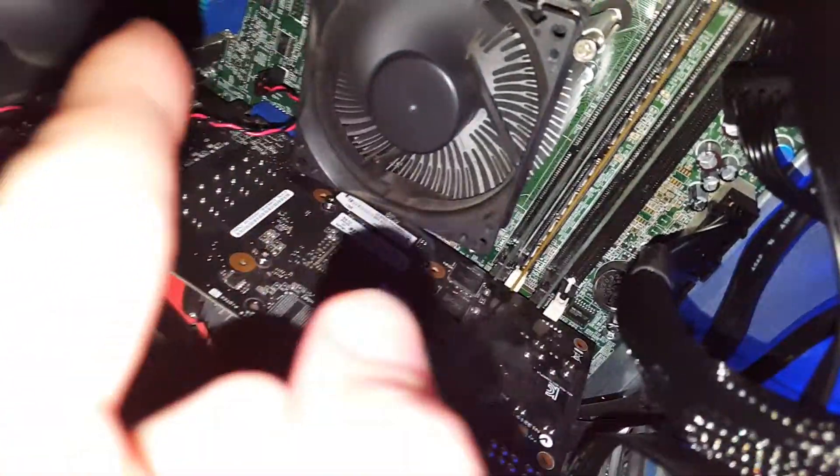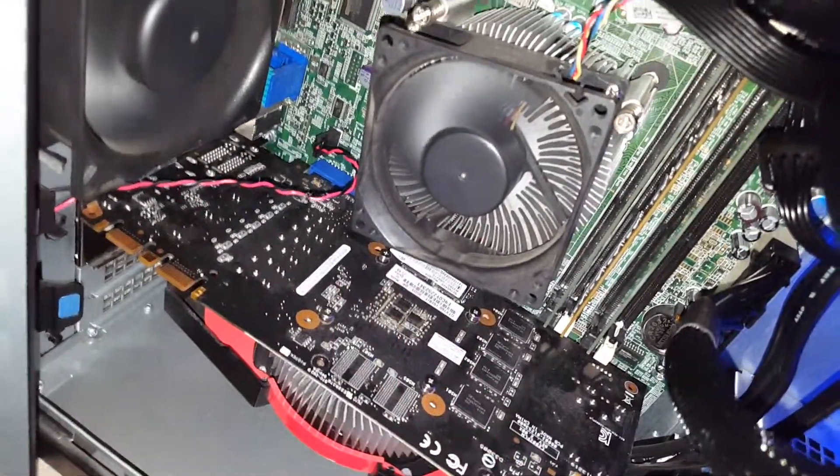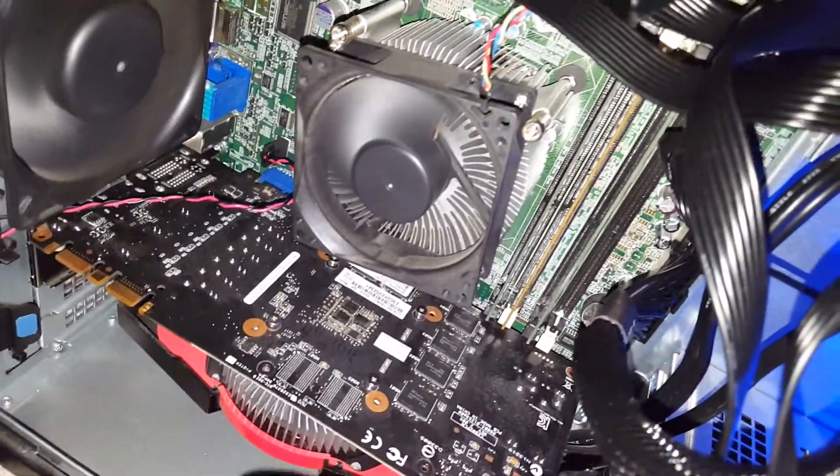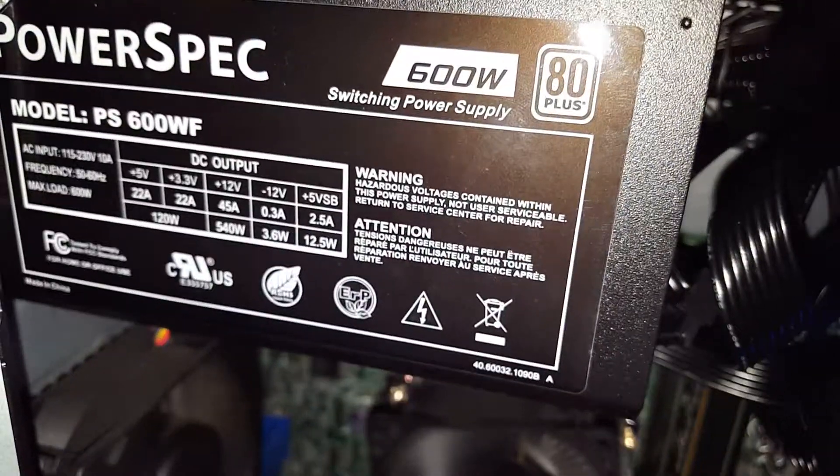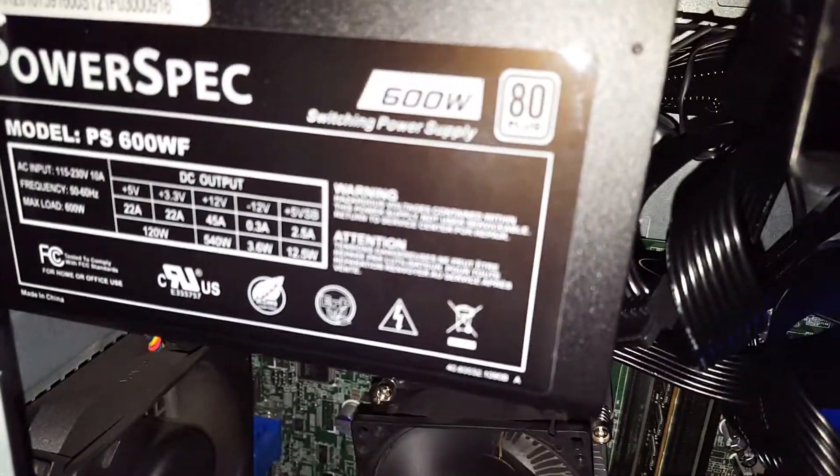It has 12GB of RAM, an i5-2400 clocked at 3.1GHz, which turbo boosts up to 3.4. Power spec: 600W, 80PLUS certified power supply. I got it at Micro Center for like $40.